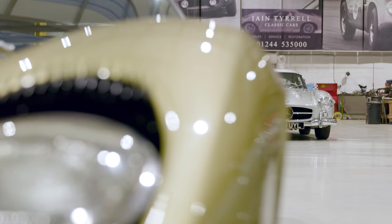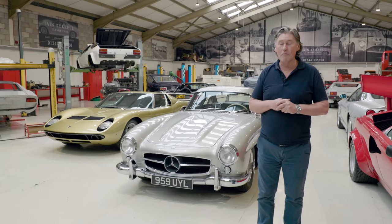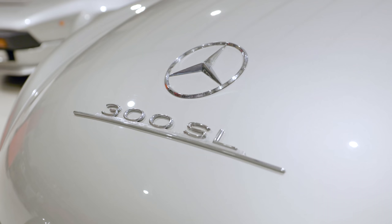I don't know how often it is that we have two examples of potentially the first supercar stood next to each other in the same room at the same time, but we've managed to do it today.